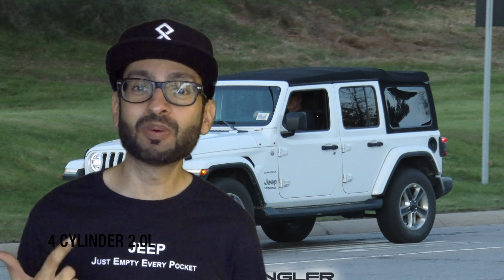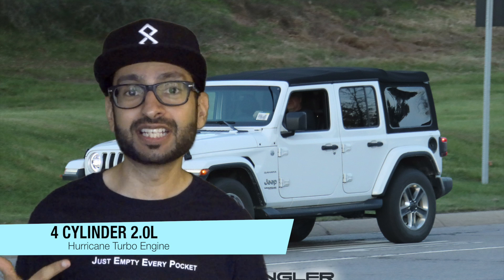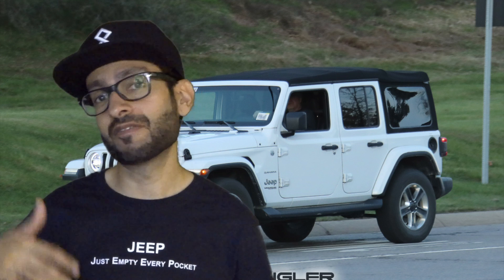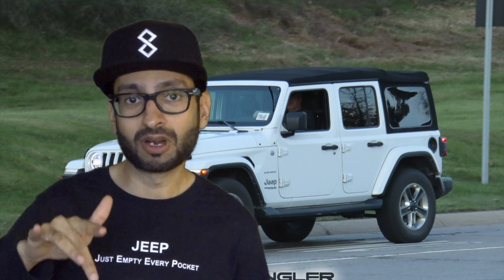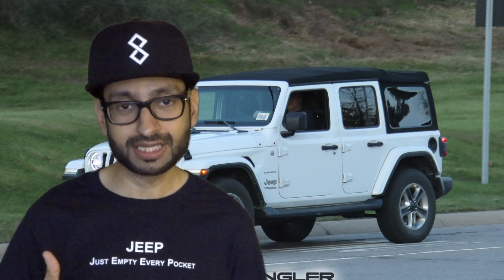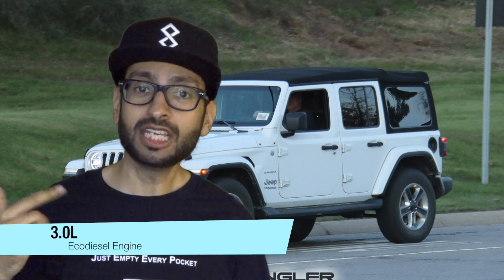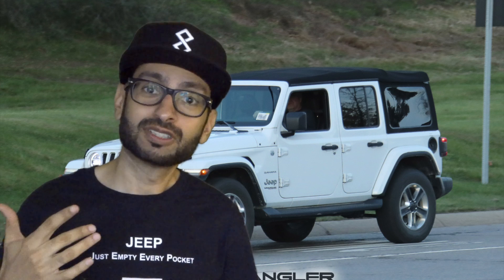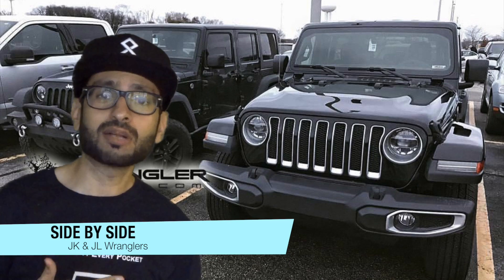The second engine size is a 2.0 liter four-cylinder Hurricane engine, which is going to be ready in January for export and in February for the US market. I'm getting all this information from the JLWranglerForums website. The third engine size is the 3.0 liter Eco Diesel engine, which is going to start in August. So as time progresses, different engine sizes will be ready.